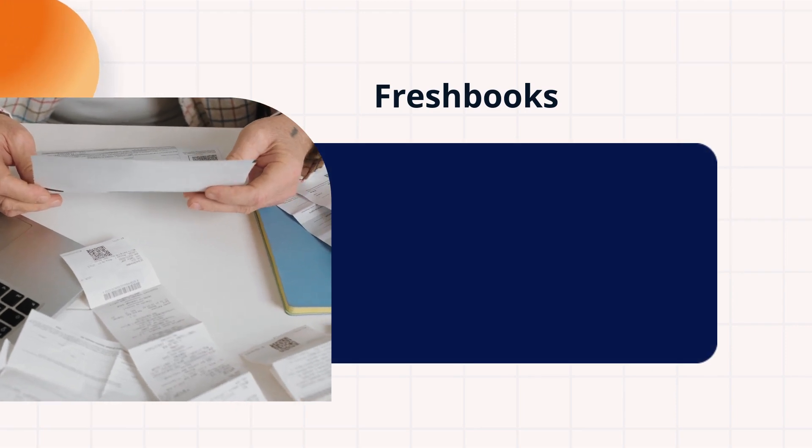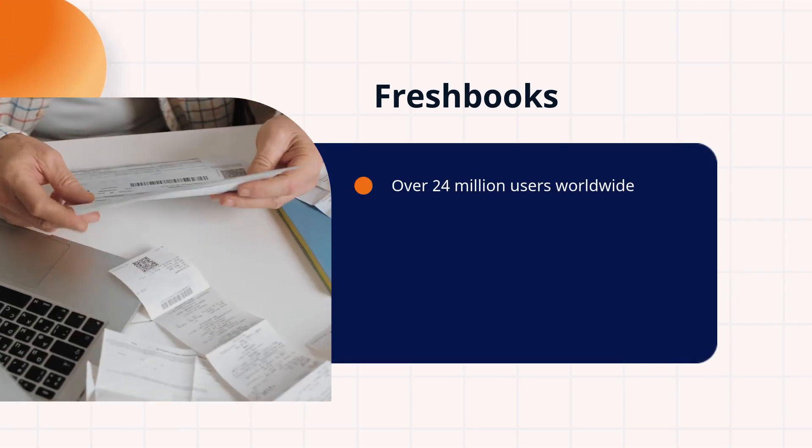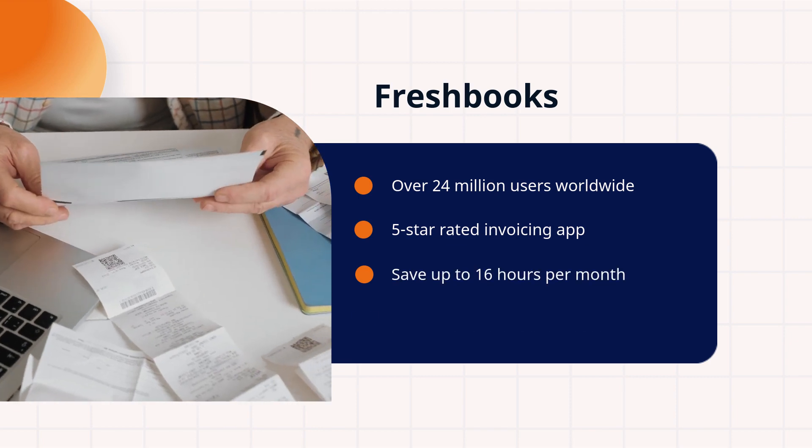Next, meet FreshBooks, the heavyweight in subscription management. With over 24 million users, a 5-star rating, and the potential to save you up to 16 hours per month, it's a game-changer. Impressive, right?